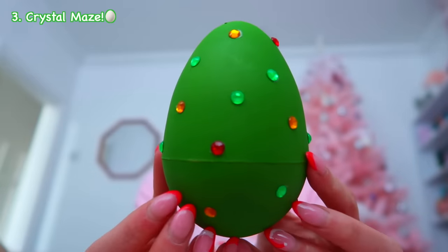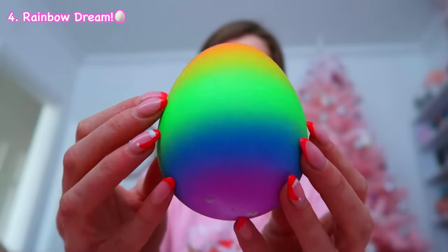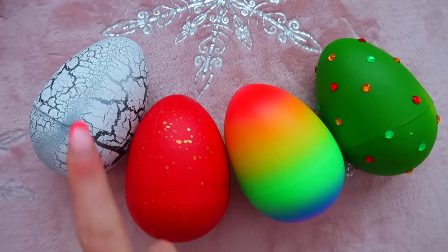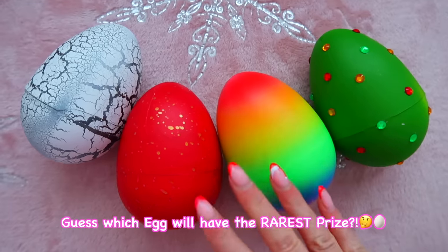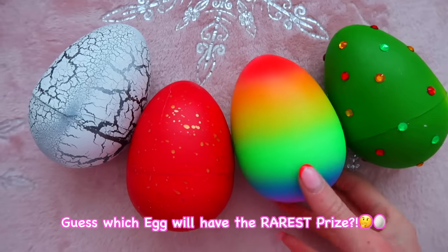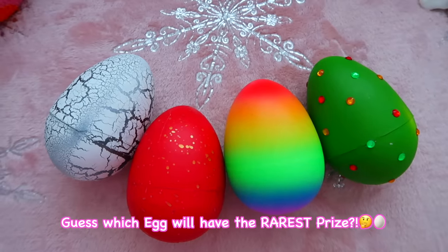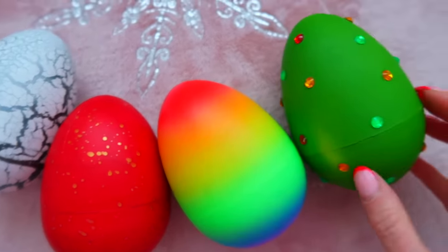Then egg number three — oh my gosh, this is stunning! It's literally covered in crystals. And the fourth and final egg, which is my favorite — I am so excited about this one. These are the four eggs and literally none of them make a noise except the one I dropped, so it's possible that one might be broken. I want you guys to comment below your guess as to which egg will have the rarest items inside. My guess is this one. Let me know which you think, and we'll see who guessed correctly at the end!